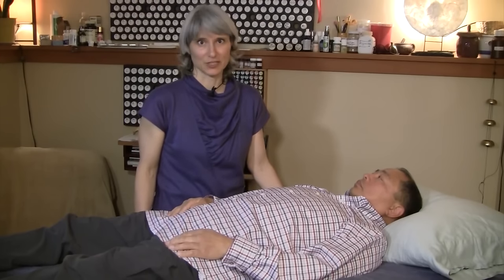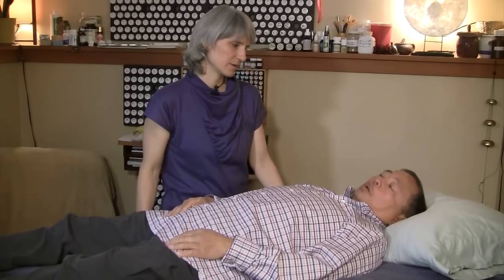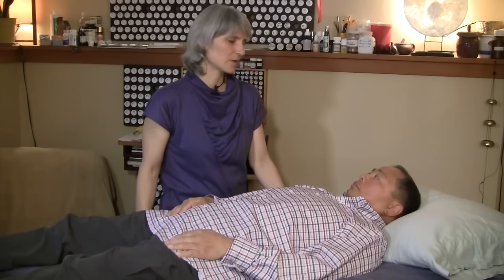Leo came to me today to get help to get off his medications with the help of nutrition response testing and his physician. He is on one medication for diabetes, one for high blood pressure, two for high blood pressure, and one for thyroid.